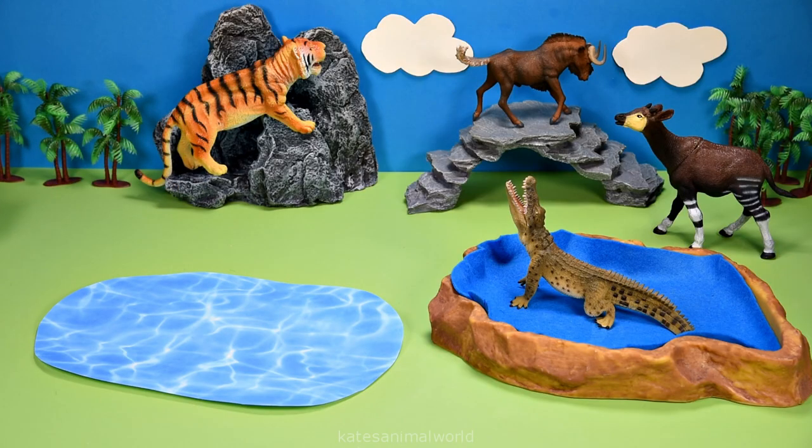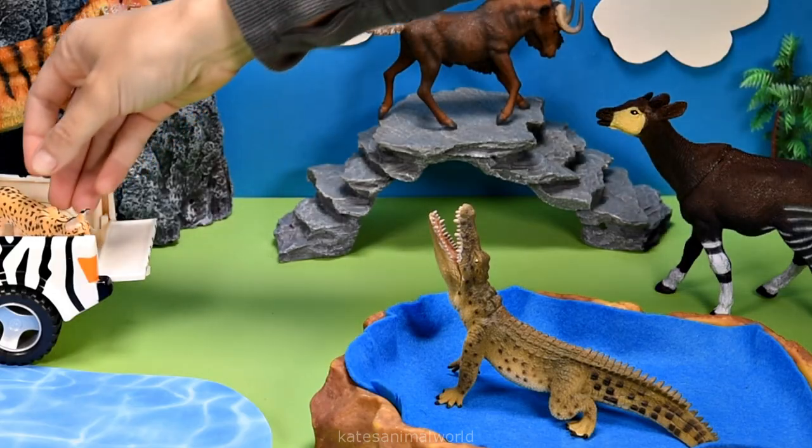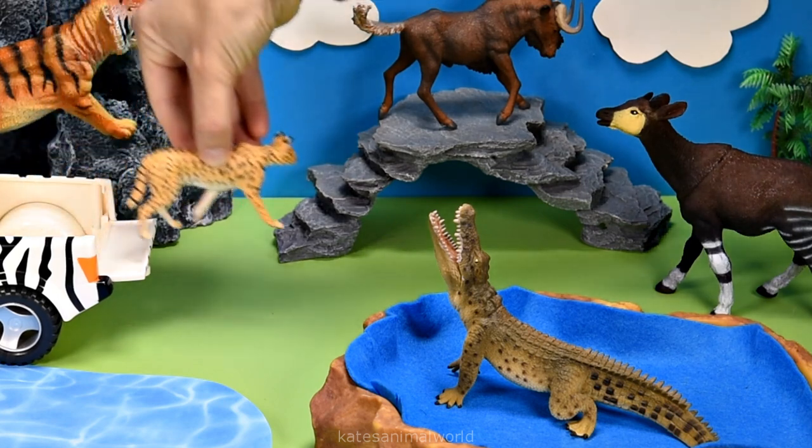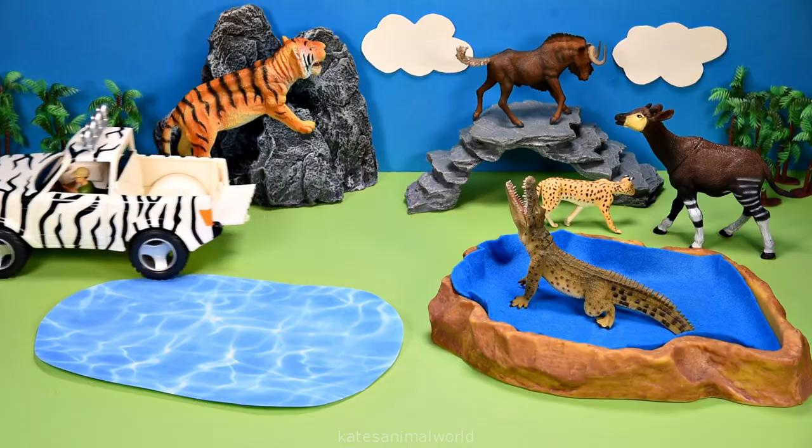Let's get our next animal. Who have we got? It's a serval. Servals can jump in the air up to 3.6 meters.